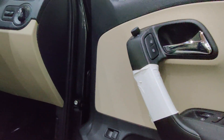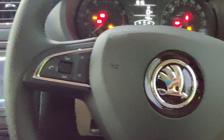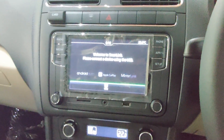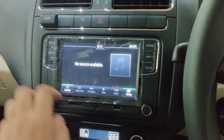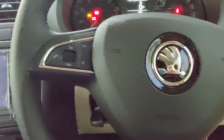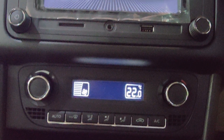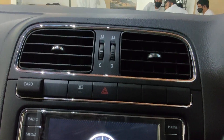Now that we've seen the exteriors, let's check out the interiors. For the Ambition variant, you get a 16.51 cm touchscreen infotainment system with features such as Android Auto, Apple CarPlay, and Mirror Link technology. You also get steering-mounted audio controls starting from this Ambition variant, as well as automatic climate control, which is standard across all variants of the Skoda Rapid.